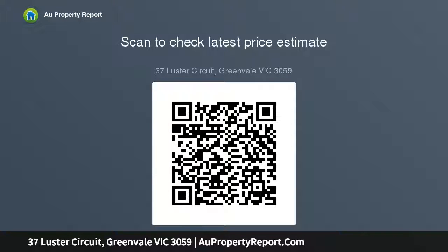Extras include a double garage with internal and external access from the rear yard, refrigerated cooling and heating throughout, all within close proximity to parklands.